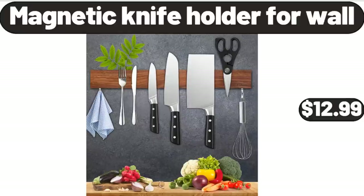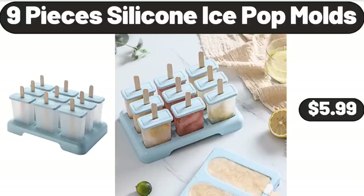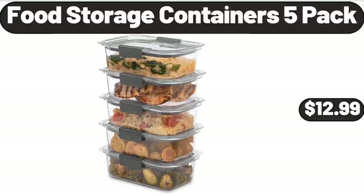Magnetic Knife Holder for Wall, $12.99. Nine Pieces Silicone Ice Pop Molds, $5.99. Food Storage Containers 5 Pack, $12.99.